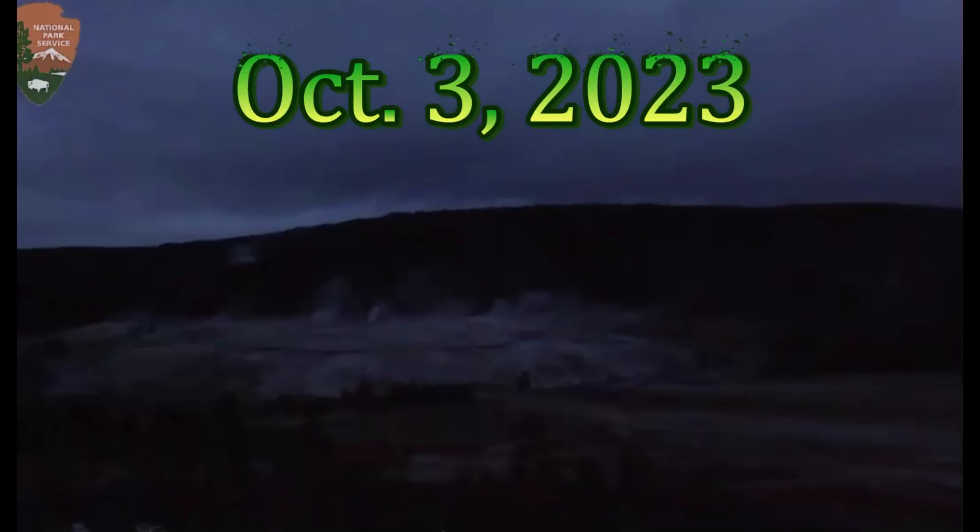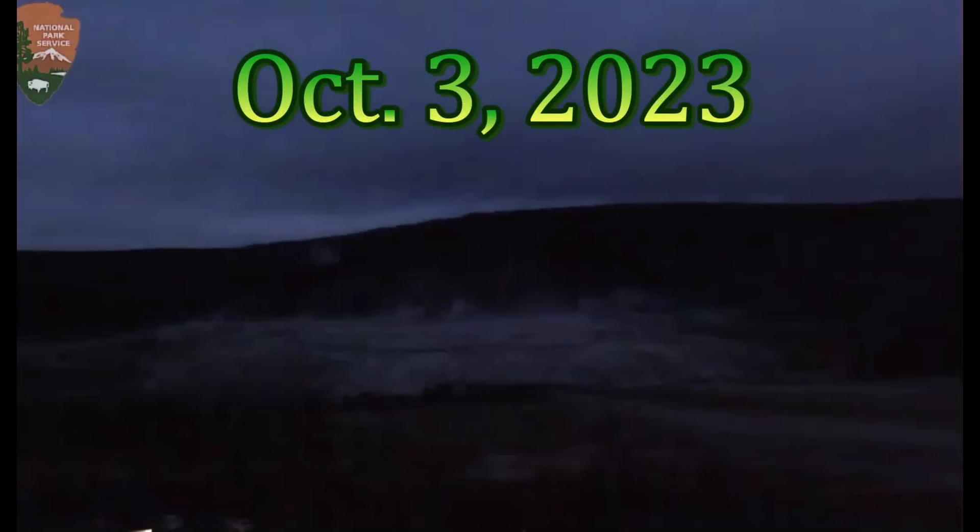Good morning, everyone. I'm glad you're here. Thank you very much for joining me. I'm Mary with Mary Greeley News and I want to thank all the new subscribers. The sun's just now coming up there at Yellowstone.